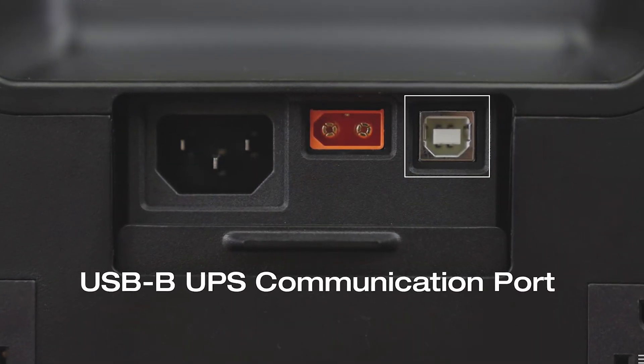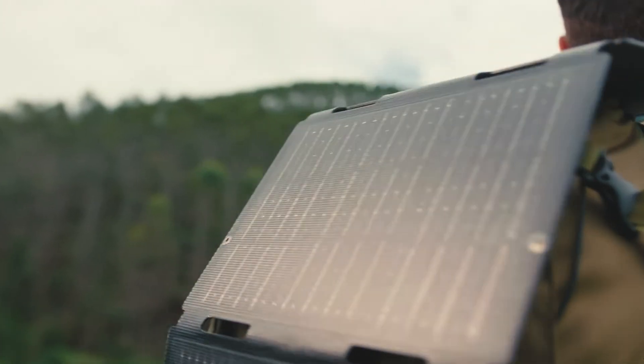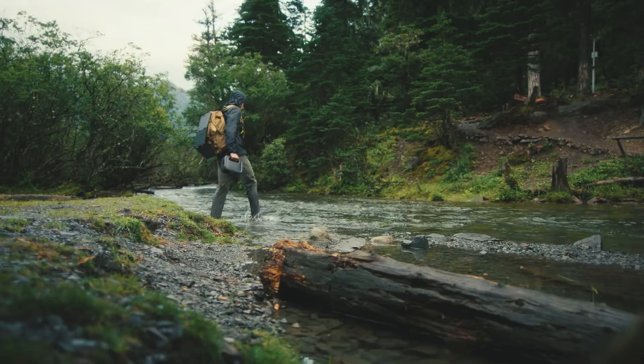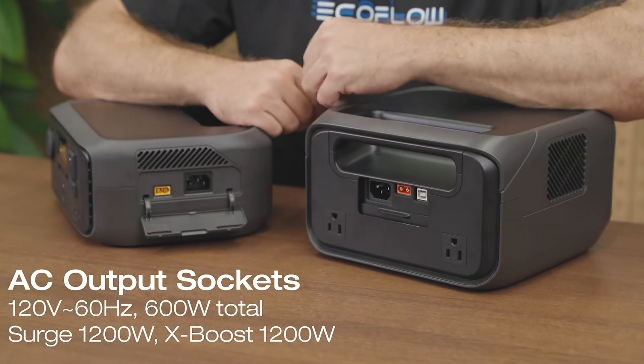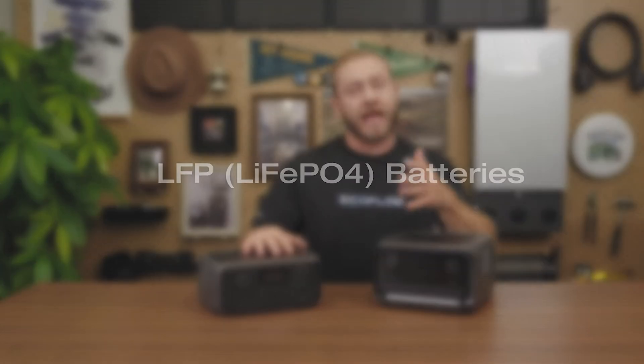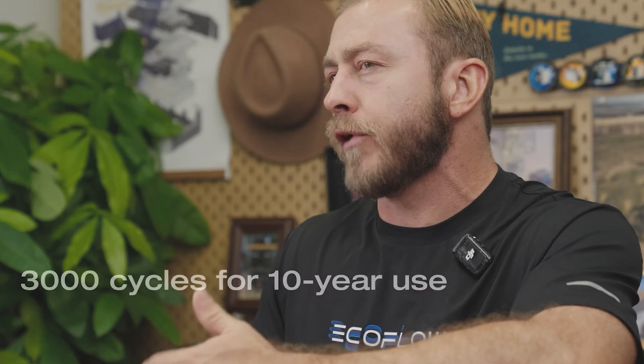Once charged, take it anywhere you want. Since the batteries are made from new LFP chemistry, these power stations are very light and very safe — these are not the same types of batteries that have been catching on fire that you're hearing about in the news. Not only are these safer than those, but they also last a lot longer.